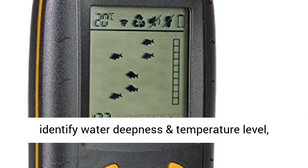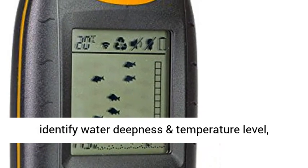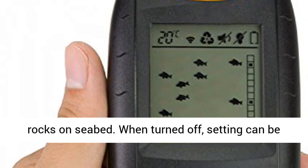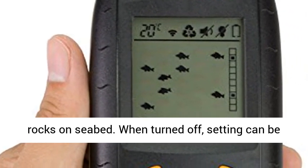Display and identify water depth and temperature level, approximate fish location, tall and short weeds, sand and rocks on the seabed. When turned off, settings can be saved.